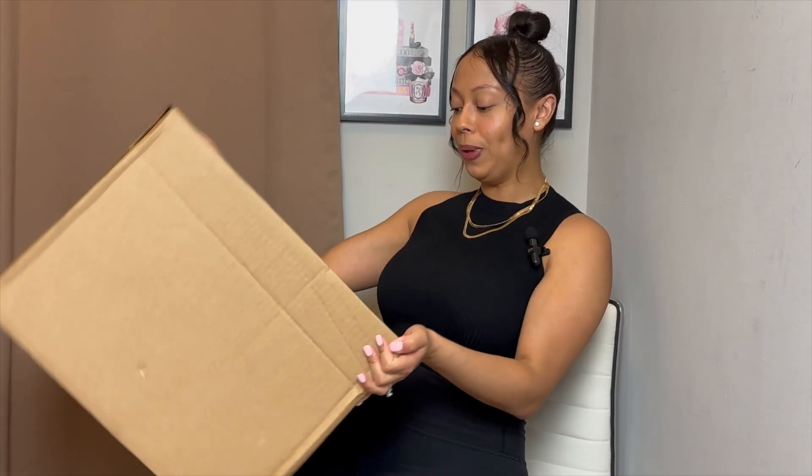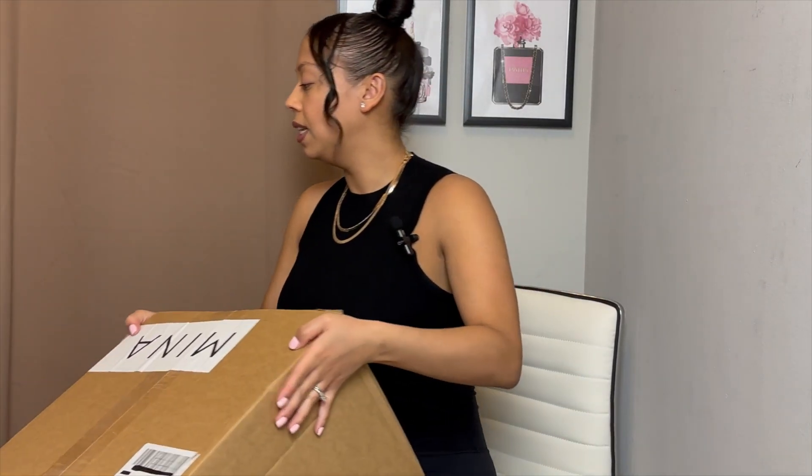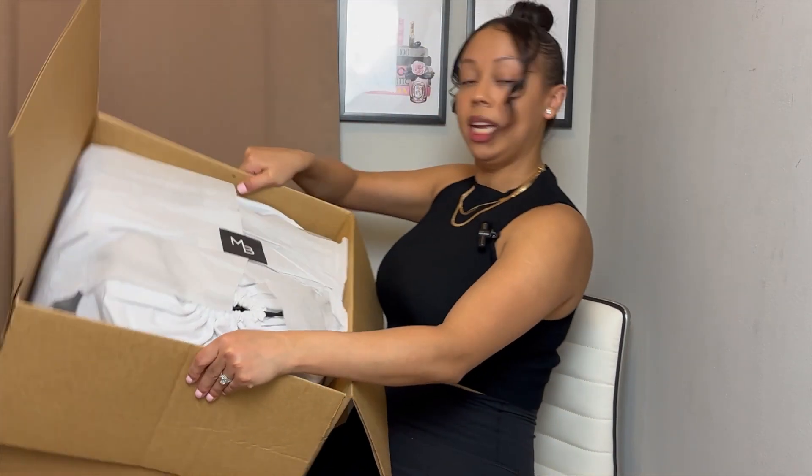I've been loving the brand lately, I've been buying a lot of things from them and sharing it with you guys. I hope you guys have been searching their website and enjoying it too. I truly feel like this brand deserves so much more recognition — they have such amazing bags. We have a big box to get through, and they never disappoint when it comes to their packaging.